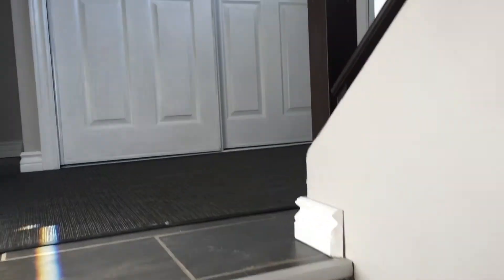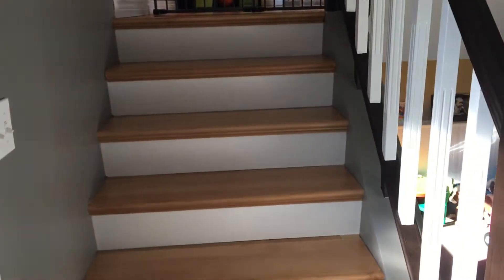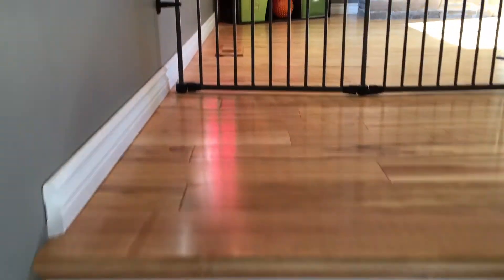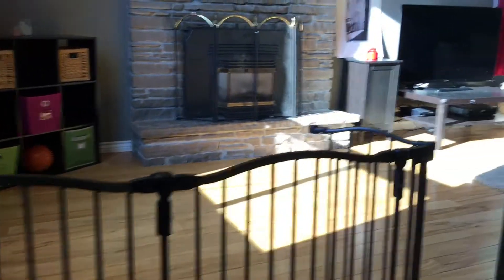There's another level which holds your furnace and storage. Through this door will take you up to the third level — as you notice, the stairs have updated railings and the stair treads have all been replaced with hardwood flooring.